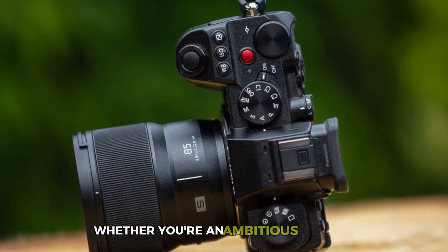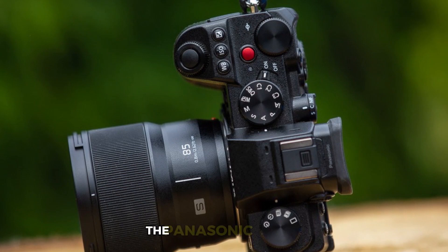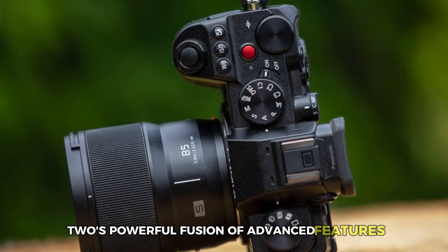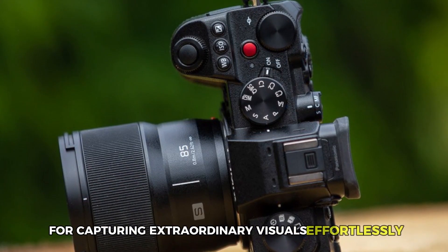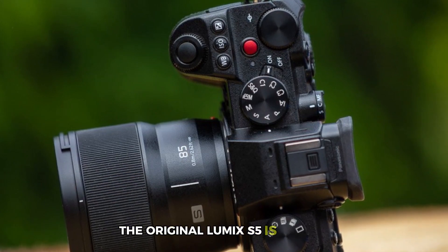Whether you're an ambitious creator, documentary filmmaker, or aspiring YouTuber, the Panasonic Lumix S52's powerful fusion of advanced features and compact build makes it a vital tool for capturing extraordinary visuals effortlessly. And if you want to save some more money, the original Lumix S5 is a great alternative to consider.